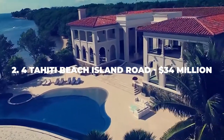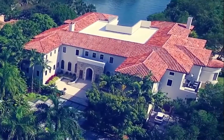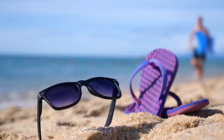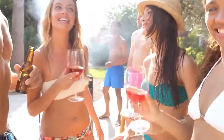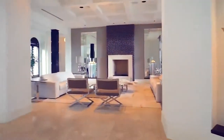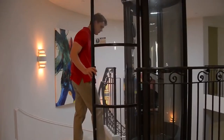Number 2: 4 Tahiti Beach Island Road – $34 Million. Not only is it within a gated community, but you'll actually have a private beach alongside your 61,000 square feet of home space — all yours for $34 million. You have a massive outdoor area including a heated pool, lounge area, and enough greenery to lose yourself in. As for the house itself, it has 10 bedrooms, 10 bathrooms, and a half bath.